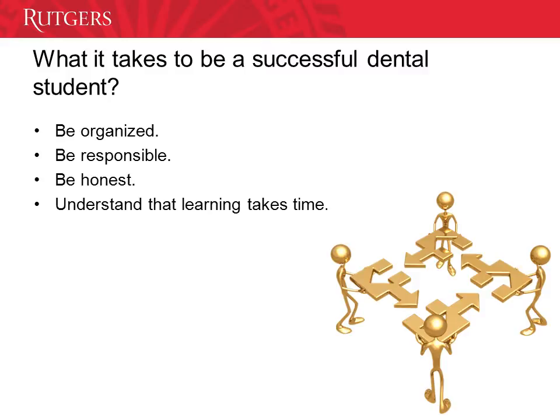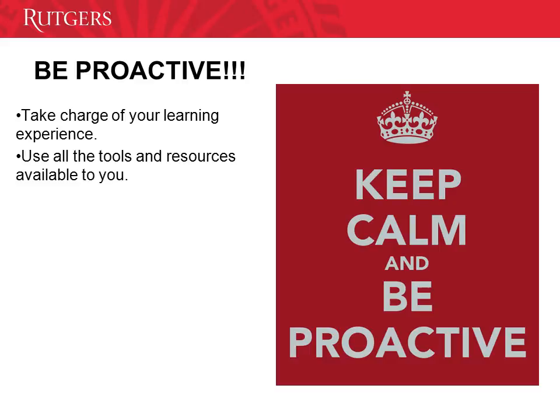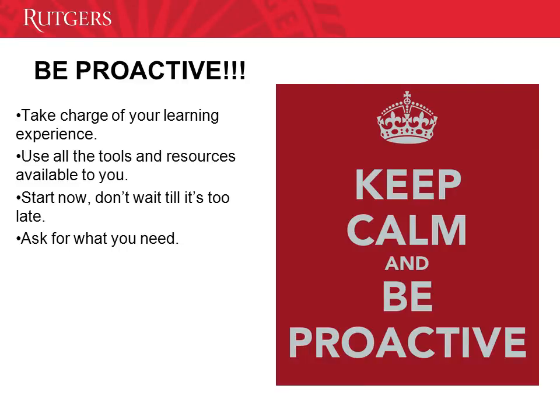I would also like to give you other recommendations that have played an essential role in my career. Be proactive — being proactive means to take charge of your learning experience. Use all the tools and resources available to you. For example, if you're having trouble understanding the course material, there is nothing wrong with asking for help or for a tutor. Professors and classmates are also a good source to ask for help. Start now — don't wait until it's too late. The key is to take action at the moment. Ask for what you need and advocate for yourself.